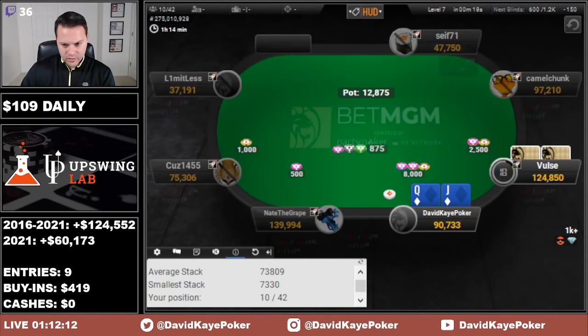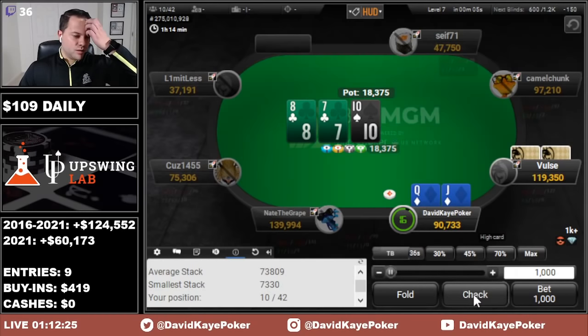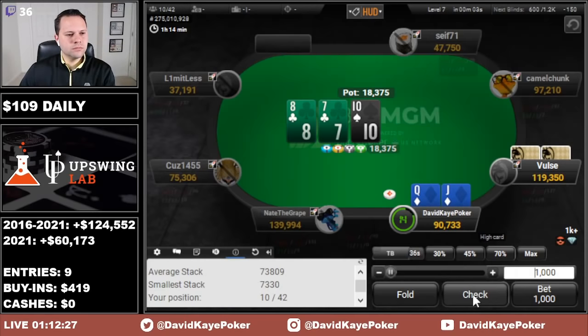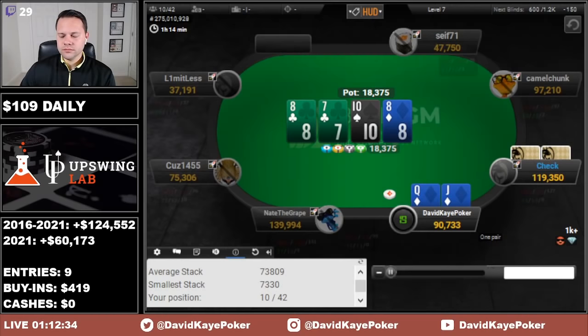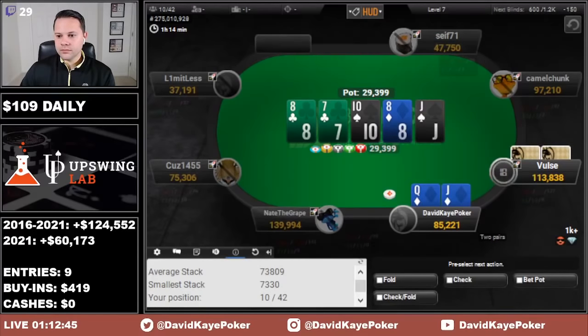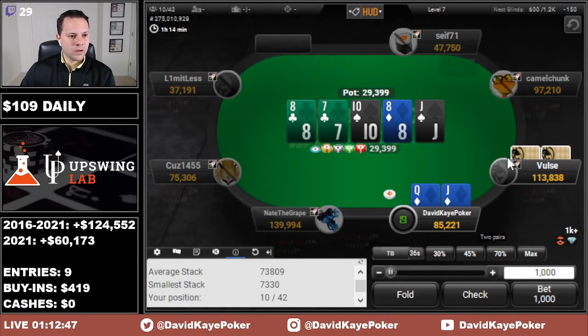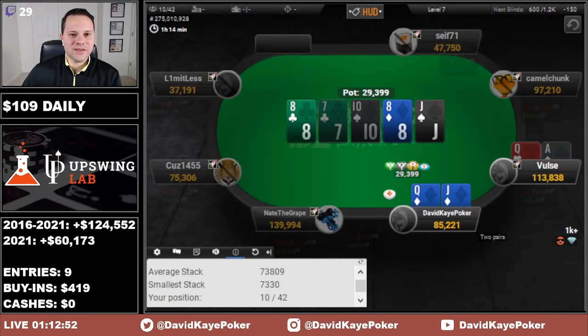Cutoff opens, we 3-bet Queen Jack suited. See a call on 10-8-7. I wonder if I check back here. 8 on the turn, going to go for a delayed c-bet now. We pair on a four-liner, check, hope we're good — and we are. Queen Jack good versus Ace Queen, that was very lucky.